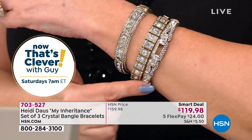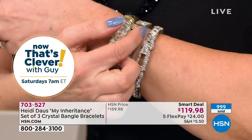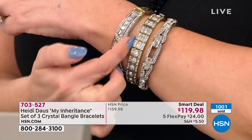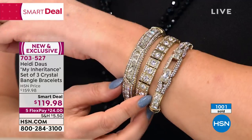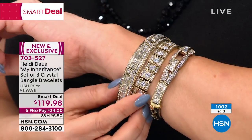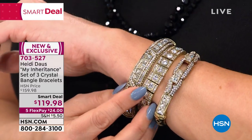How about if you have bridesmaids and you need a gift? You've got three of them, and you've got to take care of them. Each one is a standalone beauty worth way more than $119 for all three. We just went over 1,000 of these sold. Remember, it's a Smart Deal — just for a couple of days, or if it sells out.